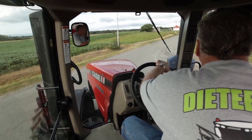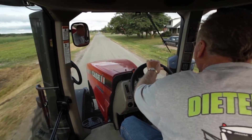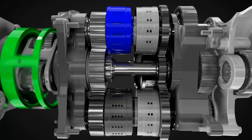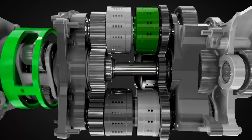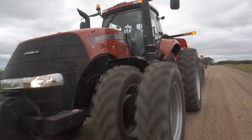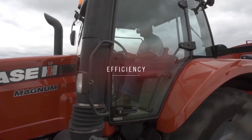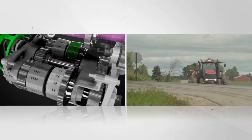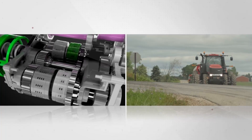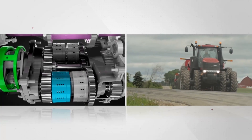Because the CVT controls gear ratios and matches engine input to meet the task at hand, the engine as well as the operator can work at their best. The transmission is now in the fourth range, where it can achieve 25 miles per hour at just about 1400 RPM, or 50 kilometers per hour at about 1650 RPM, for optimum fuel efficiency. And there's no need to stop, shift, or change settings. Through deceleration and active stop, engine power is always engaged with the wheels on the ground, meaning better control and less reliance on service brakes.